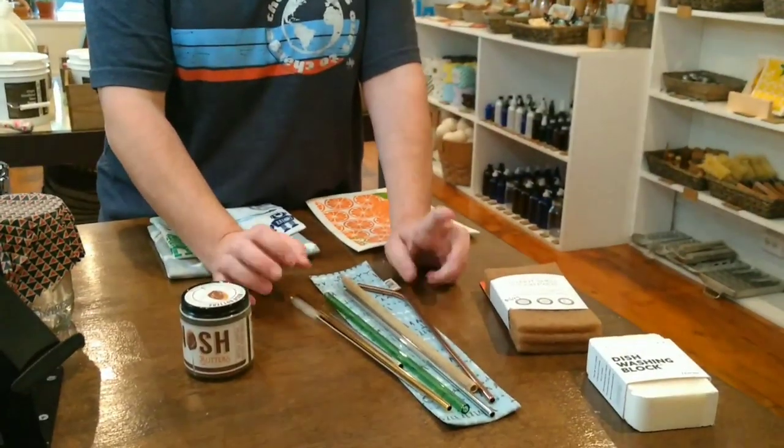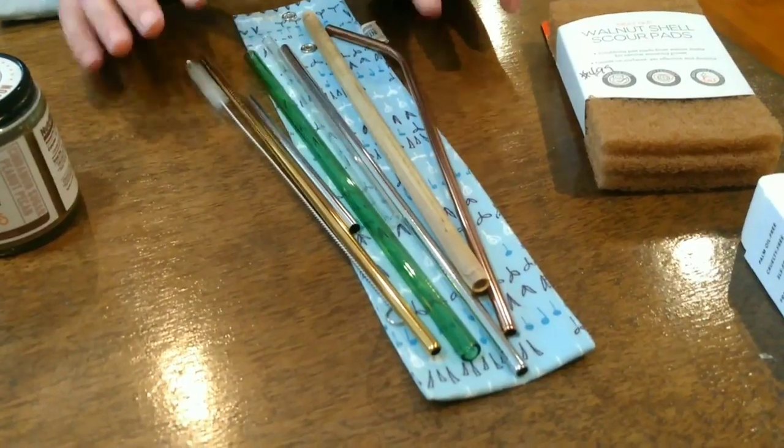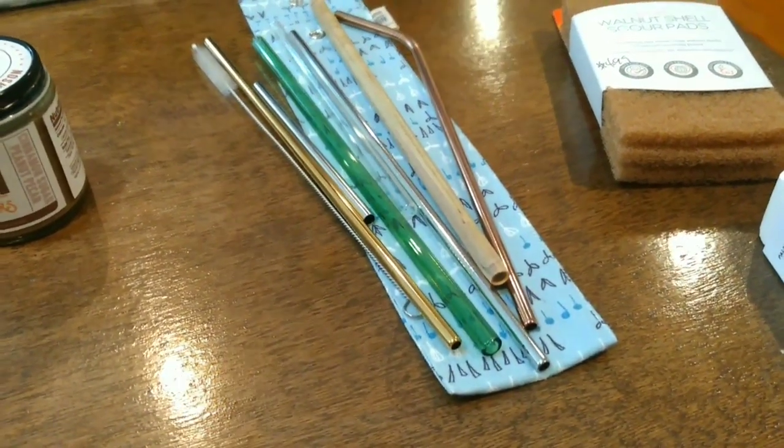We have Sandstill Straws — they got really popular last year with saving the turtles. We also have bamboo and glass options. These are only $3 each, sold in a set, and it's one of our biggest sellers.